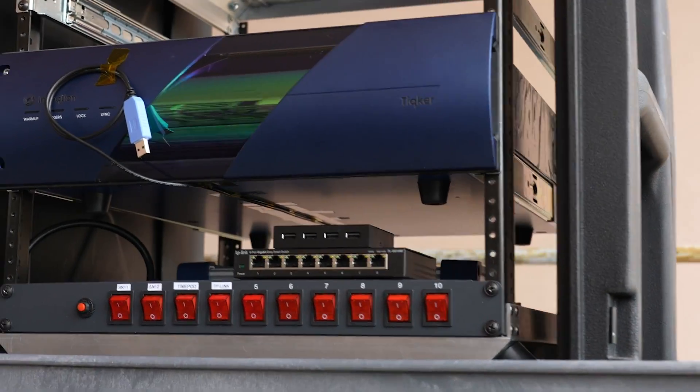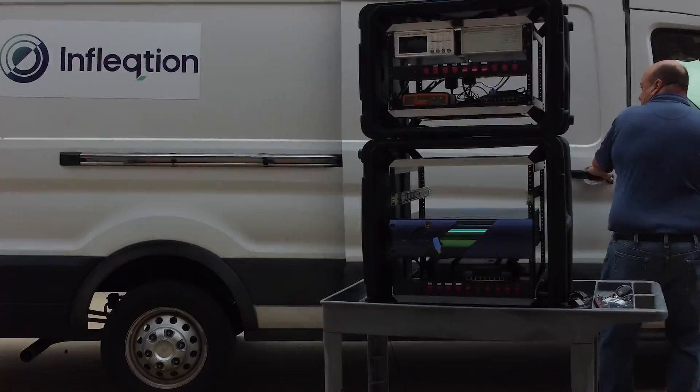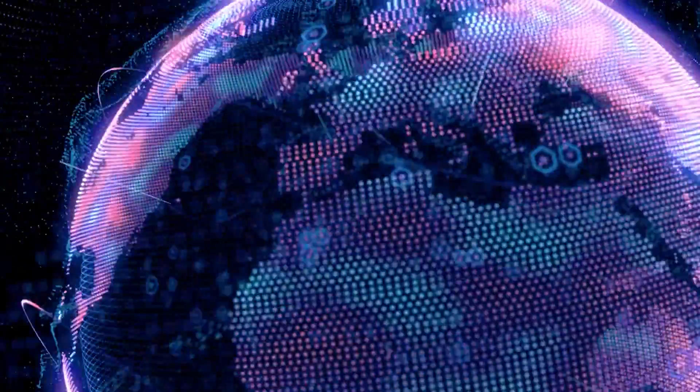If you know the frequency really well, it turns out you also know time really well. This matters because so many technologies depend on precise timing. Think GPS.